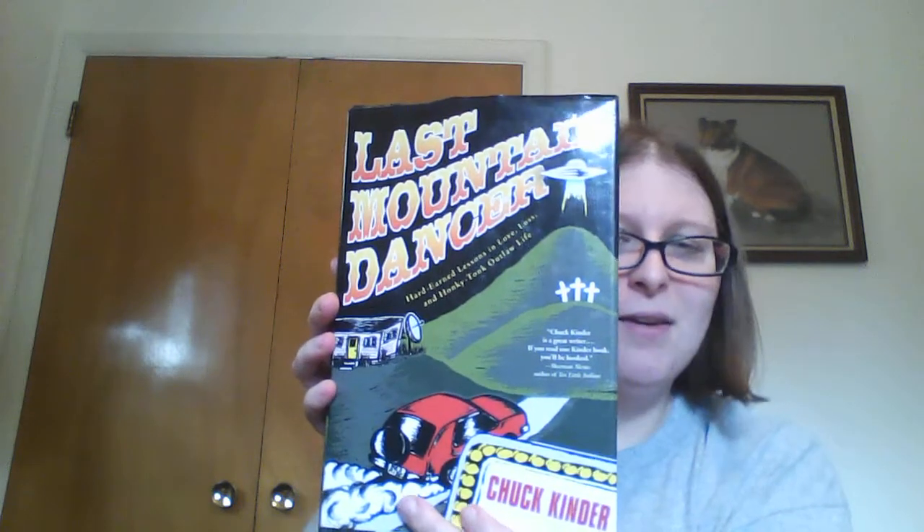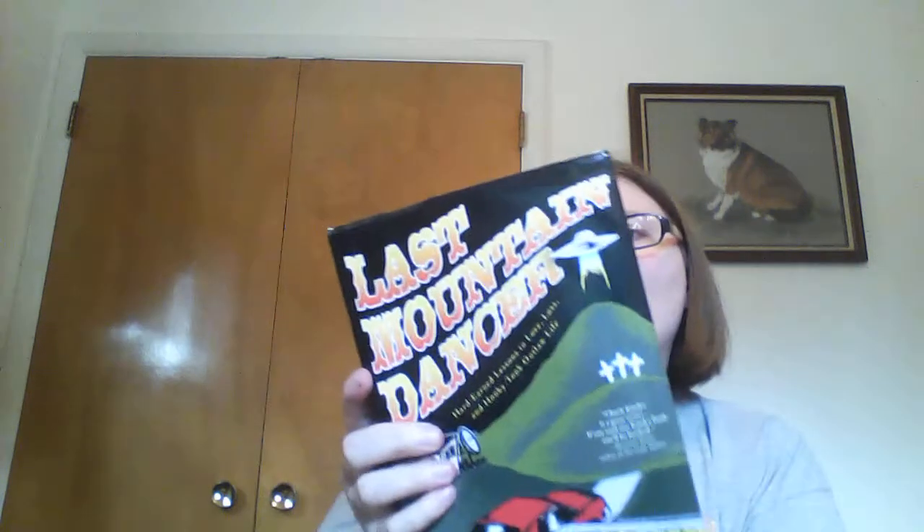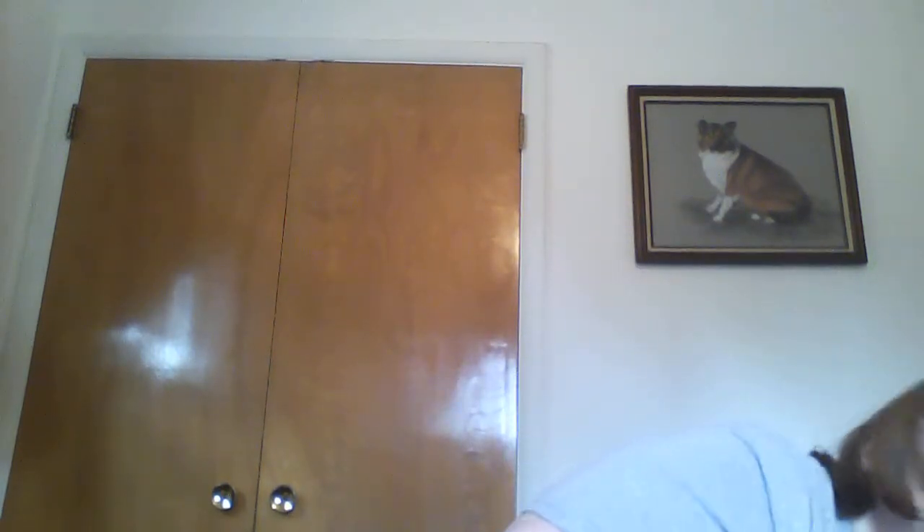Then another one that won on titles alone, with great imagery on the cover: Last Mountain Dancer — Hard Earned Lessons in Love, Loss, and Honky Tonk Outlaw Life. The cover just screams 'read me.' It's got a UFO on it — there was a UFO on the side of the graveyard that caught my eye. I tend to like stories that are like Eric Larson's work, where it's based on a true story and tries to reconstruct it in a way that's easy for everyone to comprehend.